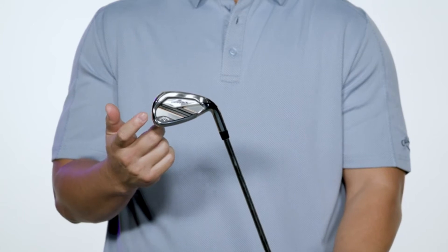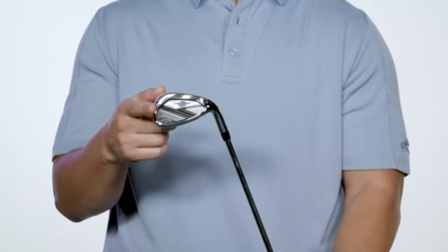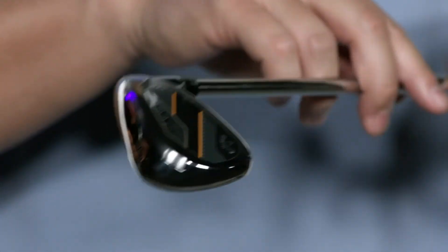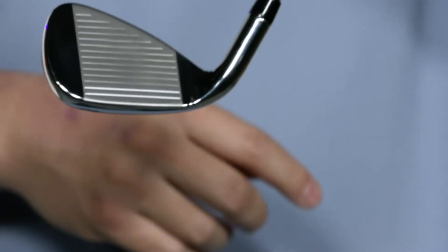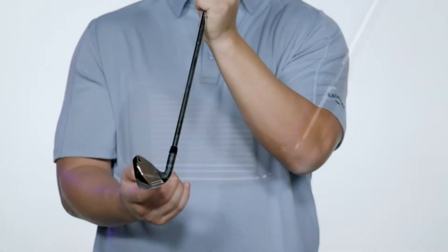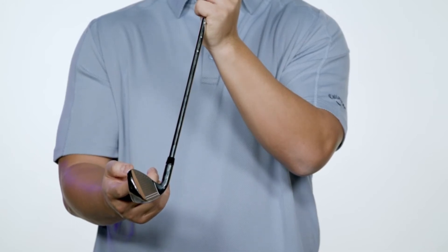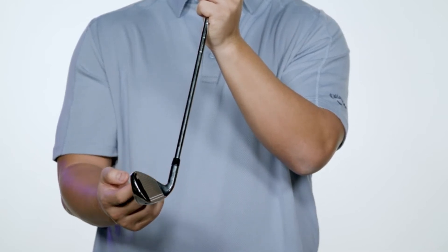These irons have amazing feel thanks to our urethane microsphere technology. The combination of the new flash face cup, tungsten energy core, and urethane microspheres creates a total performance package for amazing feeling shots that launch on a strong, consistent flight and land softly on the green.